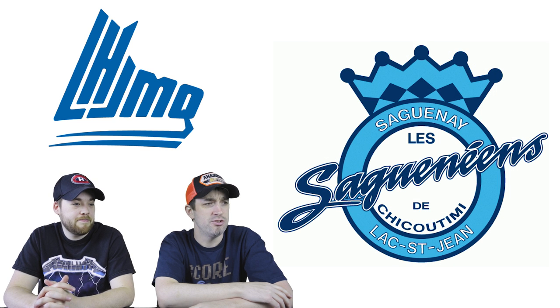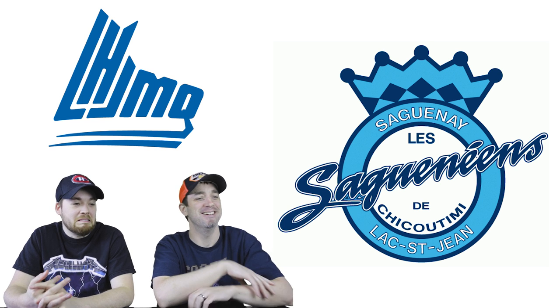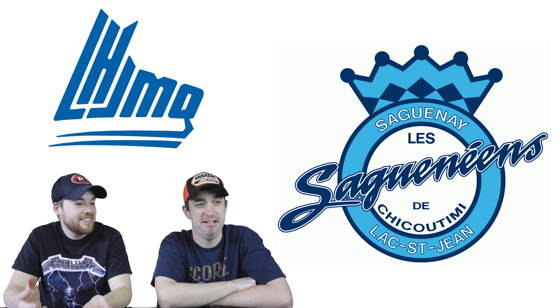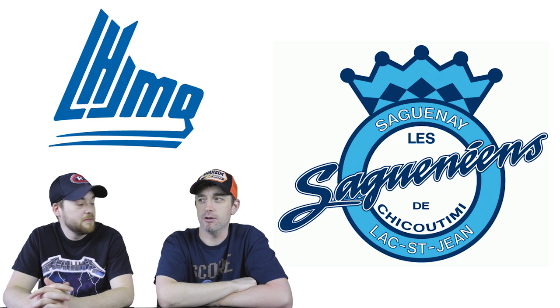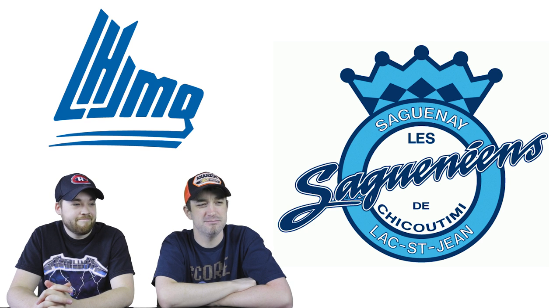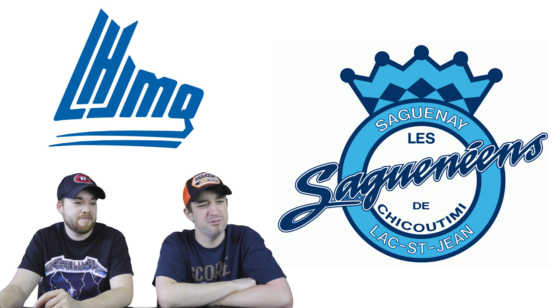Ranked number 15: the Chicoutimi Saguenéens. It's just a ring — almost as if they were bragging they already won, like 'this is our cup ring.' There's not really a lot going on here; it's not very hockey. The blue colors are nice though — blue is one host's favorite color so there's a little bias there.